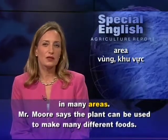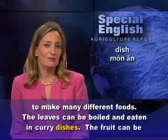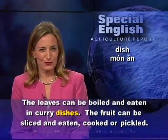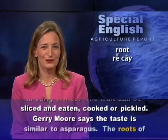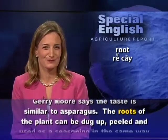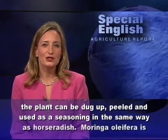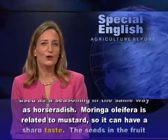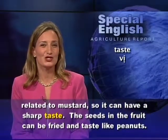Mr. Moore says the plant can be used to make many different foods. The leaves can be boiled and eaten in curry dishes. The fruit can be sliced and eaten, cooked, or pickled. Jerry Moore says the taste is similar to asparagus. The roots of the plant can be dug up, peeled, and used as a seasoning in the same way as horseradish. Moringa oleifera is related to mustard, so it can have a sharp taste.